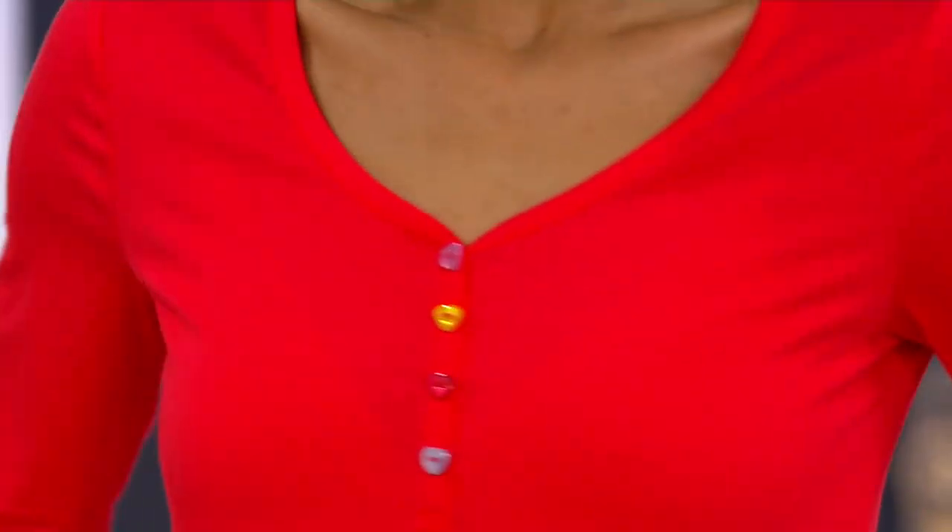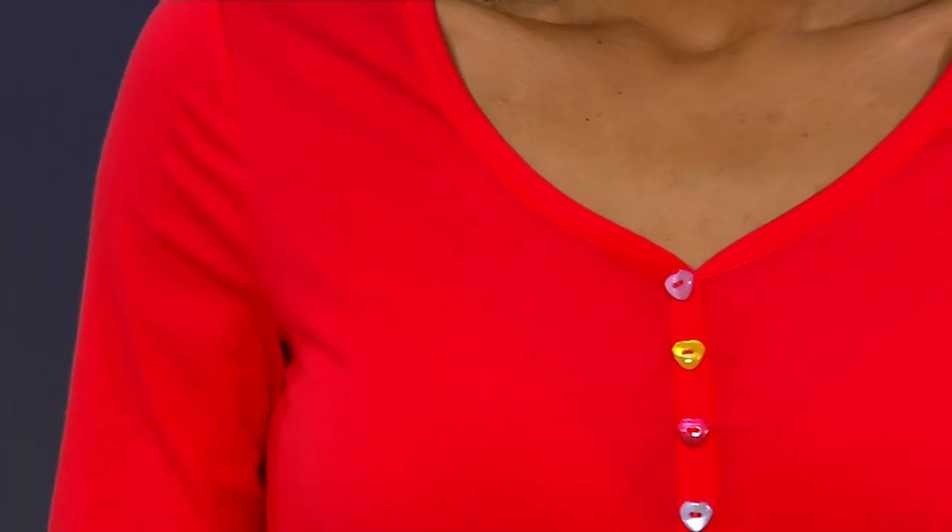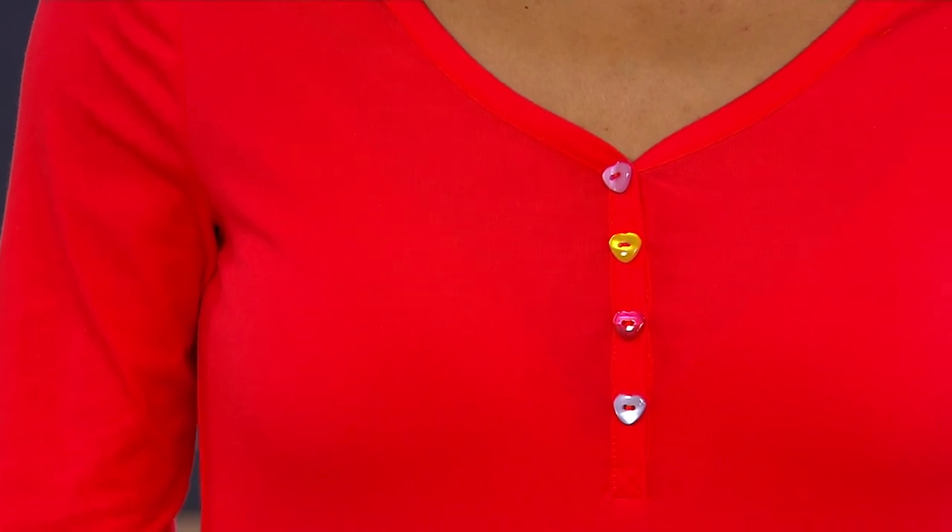$33.60 is the price. And we have five colors.